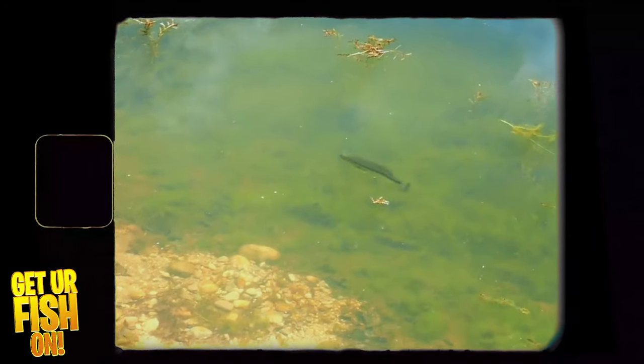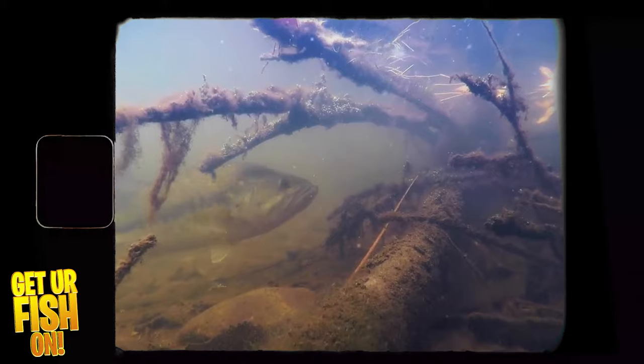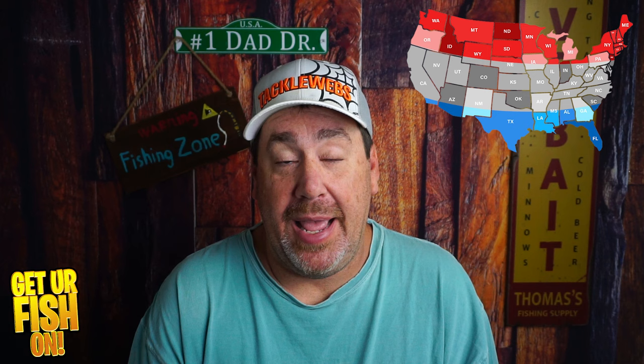In April, topwater lures start to come into play. If you're using a topwater bait, I suggest you still twitch it fairly slow because bass are not super aggressive unless the water is at a really nice temperature. In most places there's going to be a bluegill spawn and a shad spawn, so as temperatures warm up, match the size of that spawn in the baits you use.